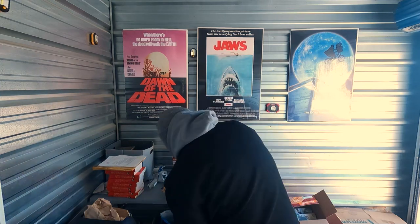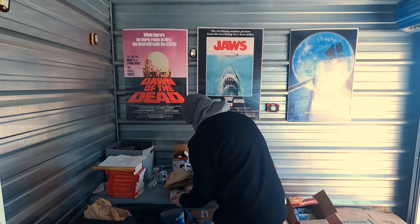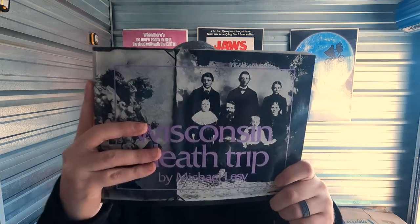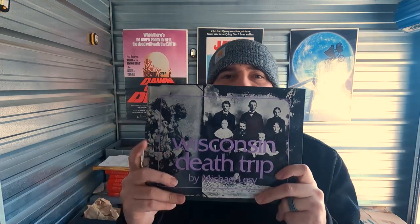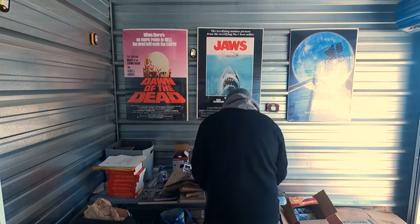A lot of personal stuff. I will show you a book I know is a hundred-plus-dollar profit book on Amazon — 'Wisconsin Death Trip.' I have no idea what it's about, but it's a hundred-plus dollars profit on Amazon and it sells pretty well. That book alone paid for everything right there.